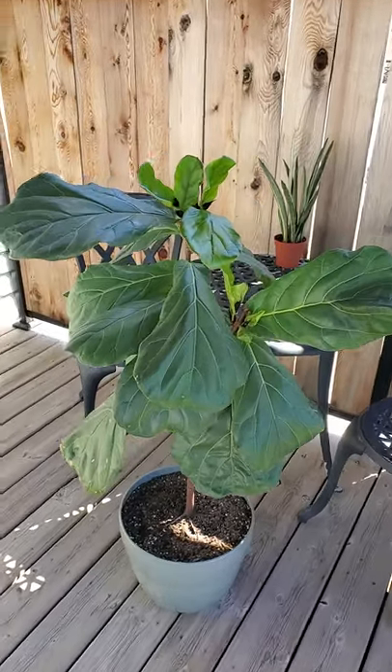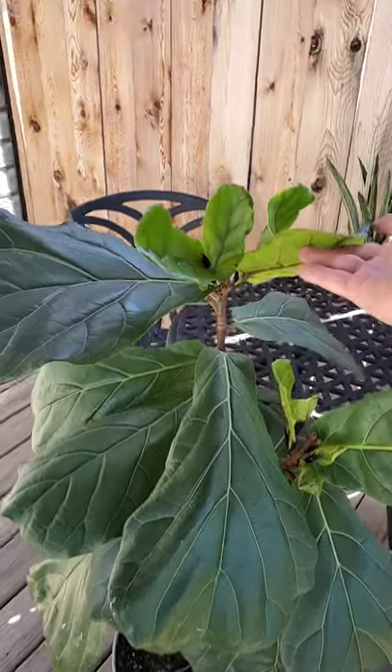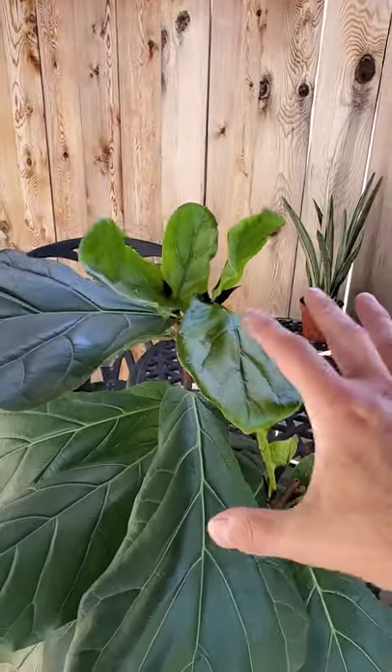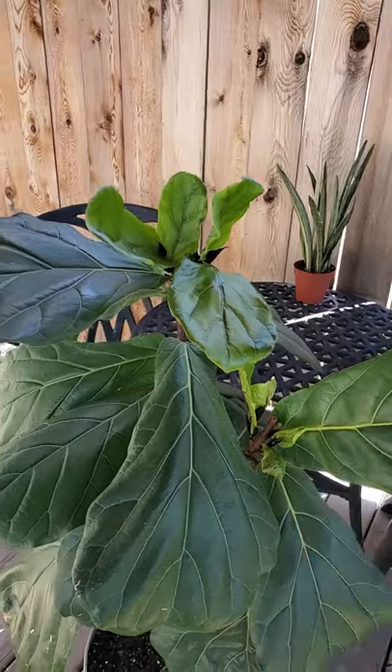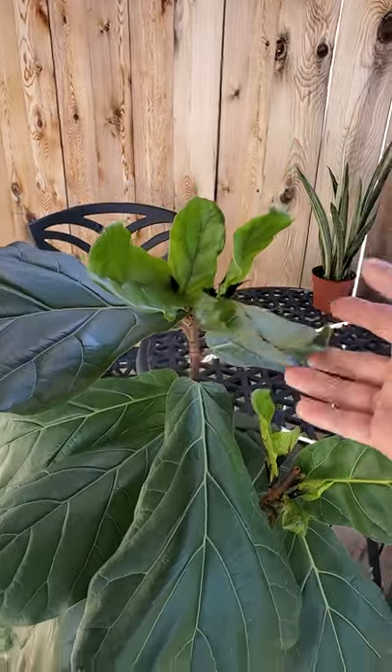Hey guys, it's Jeff from Irving Plants. About a week ago I uploaded a fiddle leaf fig pruning and branching video, and in that video it was just starting to branch out in a number of areas. I just wanted to quickly come on here and show the progress it's gotten over the last week.